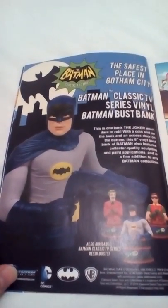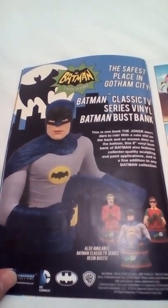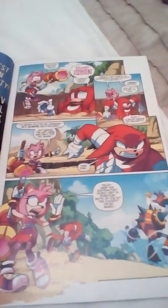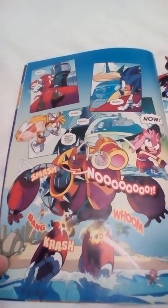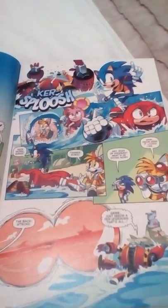Oh, there's Batman — yeah, classic TV series vinyl Batman bus bank, cool. I'm a big fan of Batman as well. Never actually got the comic books for Batman, but I've read the comics — never actually bought them. You'd just hang around in the comic book shop and feel free to read, or buy it and then go read.